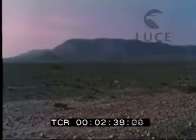Le propagini montuose del Gebel, sorte dalle acque in epoca preistorica, per il lento movimento di immersione da cui ha avuto origine la terra, sembrano interrompere bruscamente il cammino, come una fantastica fortezza.